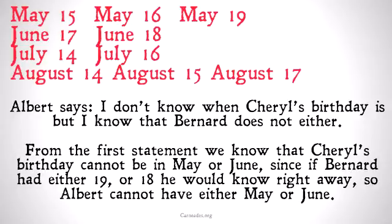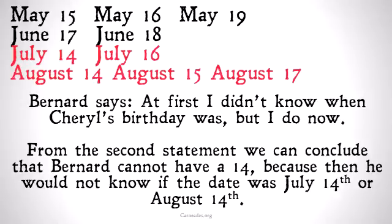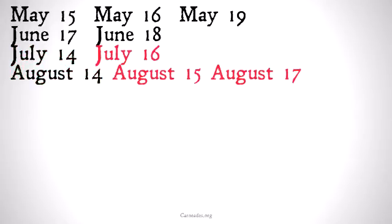So Albert has to have either July or August, so he can eliminate the top two months' dates. Then Bernard says: at first I didn't know when Cheryl's birthday was, but I do now. From the second statement, we can conclude that Bernard does not have a 14, because then he would not know if the date was July 14th or August 14th. Because he knows now, now that we've eliminated May and June, he can't have a 14. He has to have a 15, a 16, or a 17.